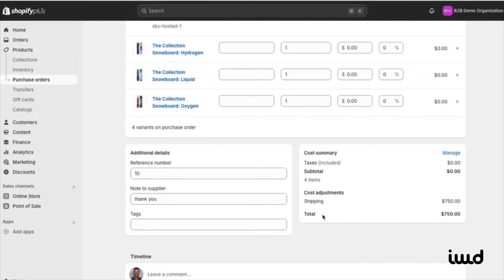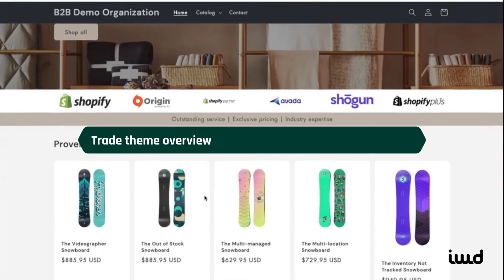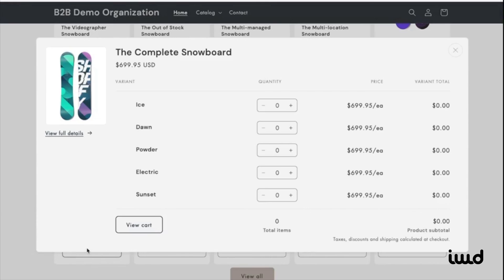That's the last thing I wanted to show you in the admin panel. Now we'll jump over to the trade theme. This is a free Shopify theme designed specifically for B2B customers, featuring a user-friendly UX/UI that supports tiered pricing and easy reordering. As you can see in this table, you can select multiple items to add to your cart all at once. It makes it super easy for B2B customers, who usually need to order in large quantities.